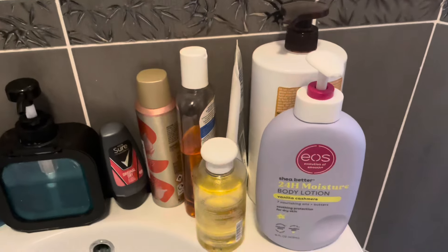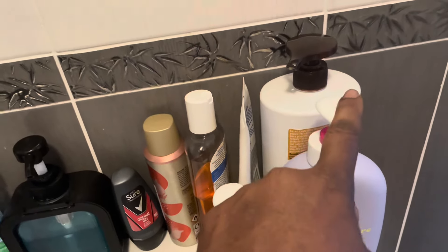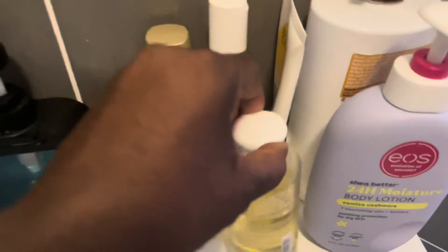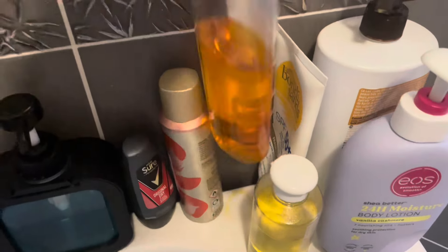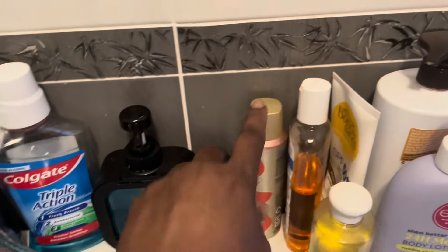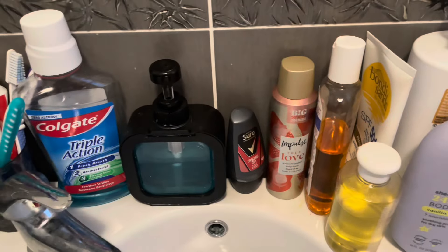Coming over here because this is where the majority of my skincare is as well. My daughter just introduced me to this — if you watched two videos before this one you probably saw her showing it to me. It's a 22-pound scented vanilla cashmere body lotion with 24-hour moisture — I'm happy with that. This is an oil cleanser I use to remove oil from my face. That's a sunscreen. This body cream I've infused with all sorts of oils. This was initially cocoa butter oil but it now has Jamaican castor oil and other oils in it. I'm a spray and roll-on person — I must have both.